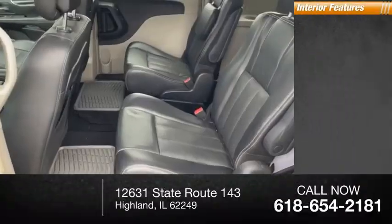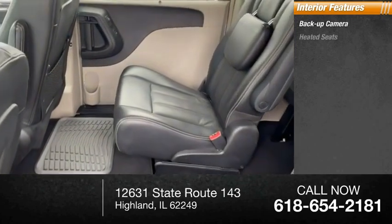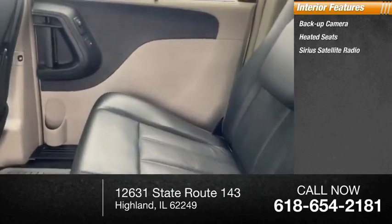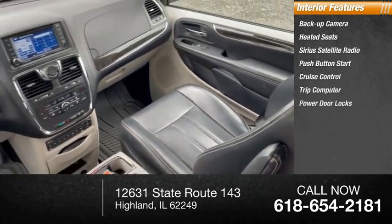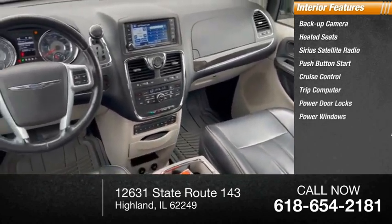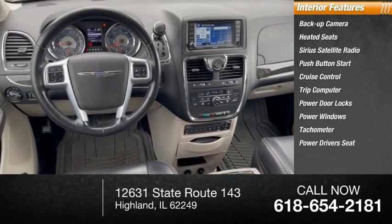Inside you'll find a backup camera, heated seats, Sirius satellite radio, push-button start, cruise control, trip computer, power door locks, power windows, tachometer, and power driver's seat.